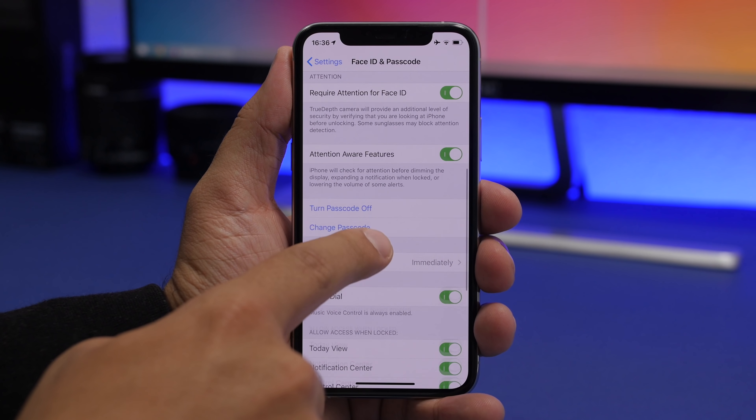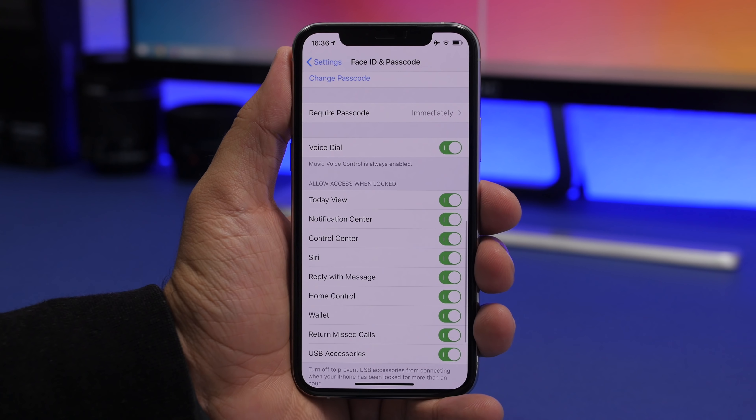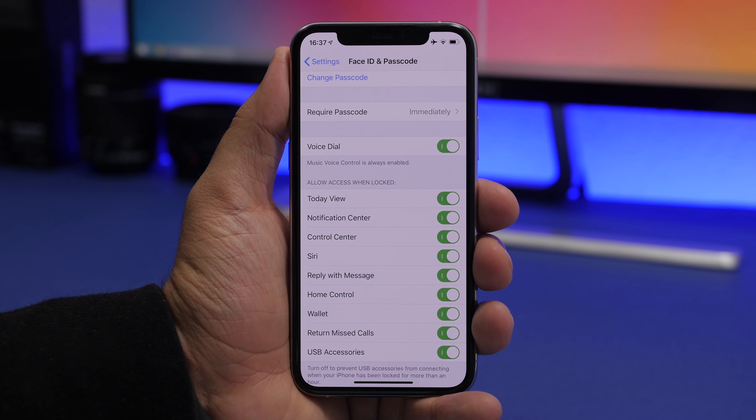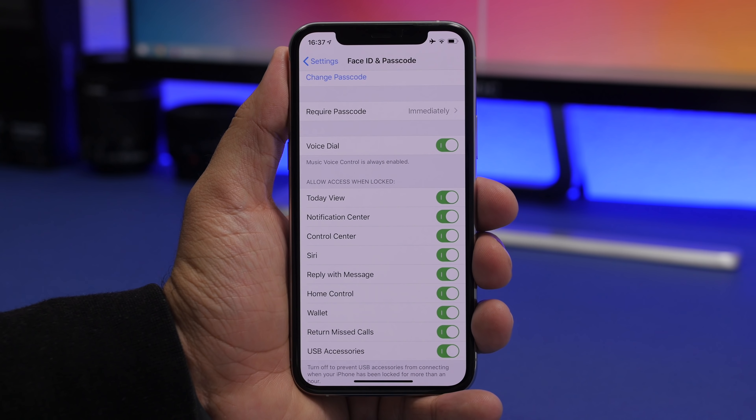Under Face ID and Passcode, scroll down to find a list of things accessible from the lock screen even when your device is locked — things like notification previews, Control Center, Siri, and Reply with Message. I suggest you never turn these on. Why would you want someone to read your notifications or reply to messages while your device is locked? Always keep Today View, notification previews, Control Center, Siri, and Reply with iMessage turned off.